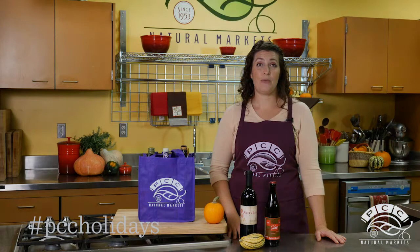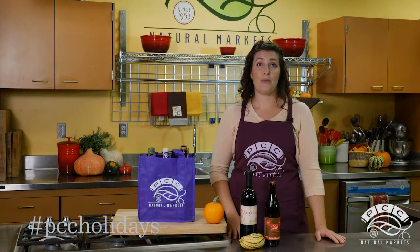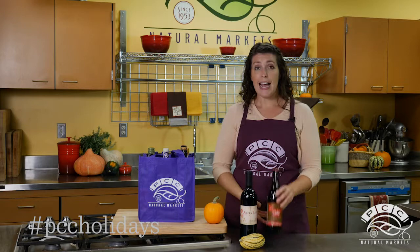Our usual Thanksgiving weather is perfect for leaving a cooler on the porch to keep our wine and cider chilled, or stash them in the garage. They don't have to be fridge cold in order to be delicious.